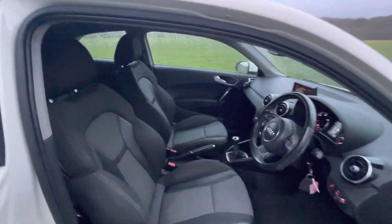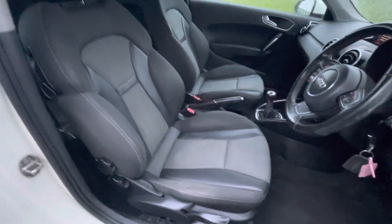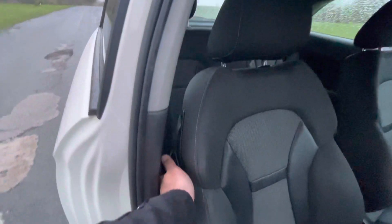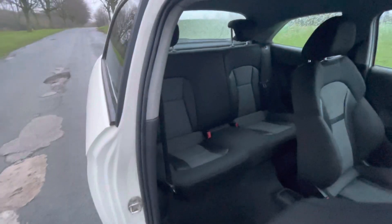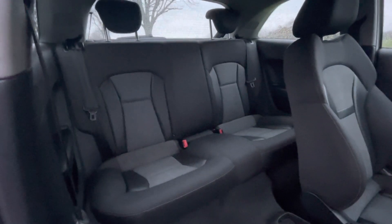As you can see from the interior, it's the same story — really clean. This is how you pull the seat forward to get passengers in the back, and you have ISOFIX anchorage there at the back as well.